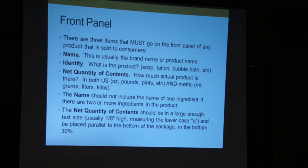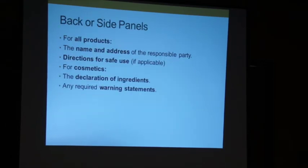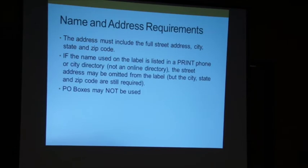Good practice is to follow these rules even if you're selling soap, even though soap is not regulated. On information panels — back or side panels — you want to have your name and address, directions for safe use, and you have to have your ingredients and warning statements. For name and address: I live on a farm. Do I really want my farm address on my label? The answer is no, but you have to — unless you're listed in a printed phone book.